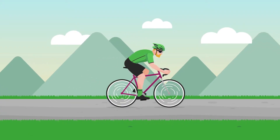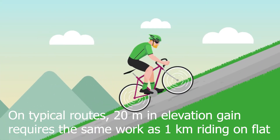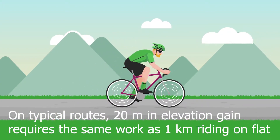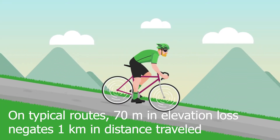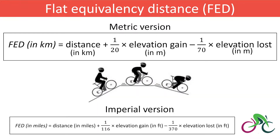On an average endurance ride, every 20 metres of extra elevation I climb requires the same amount of work as riding one kilometre on flat road. However, we need to make some adjustments for descending, because they're obviously easier miles — every 70 metres of descending negates one kilometre in distance traveled. I now have a single indicator to simply describe the accomplishment of a ride.